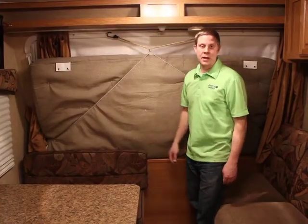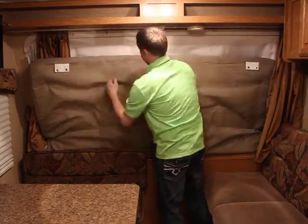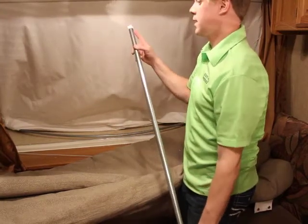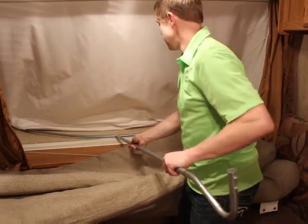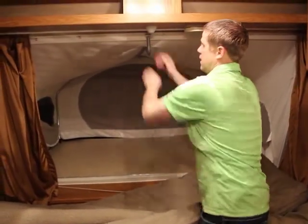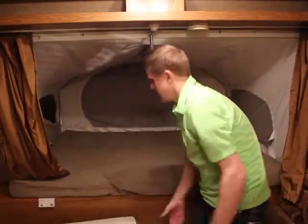The bed on the front of the trailer folds down — un-bungee the mattress, and inside each mattress should be a shepherd's crook looking pole. Take the shepherd's crook bar that has a U-shaped bracket on one end and connect it to the bar resting on the bed platform. Then raise and push that bar towards the outer edge of the trailer and connect it into the bracket at the roof. Now lay out your mattress and your bed is ready to go.